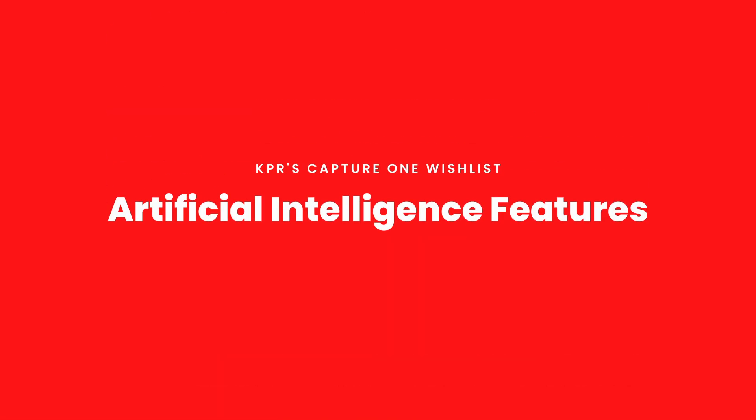I want to start off talking about AI features that I think Capture One could and should be adding. They just added AI retouching — very basic features. I know for a fact, because I've seen it in comments from Capture One employees and in related groups, that they are working on and probably already have in alpha stages other AI retouching features. They're just not ready for public consumption yet.